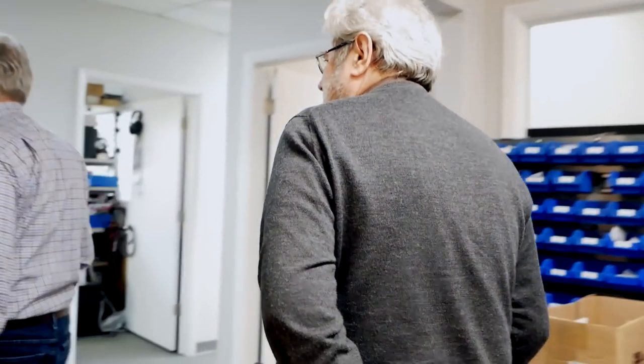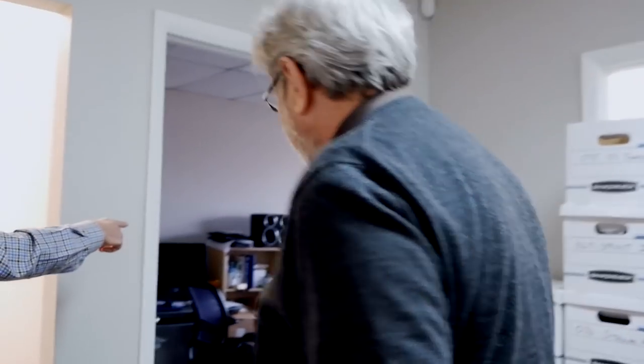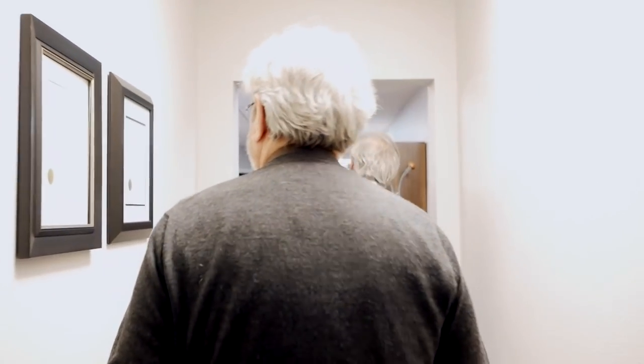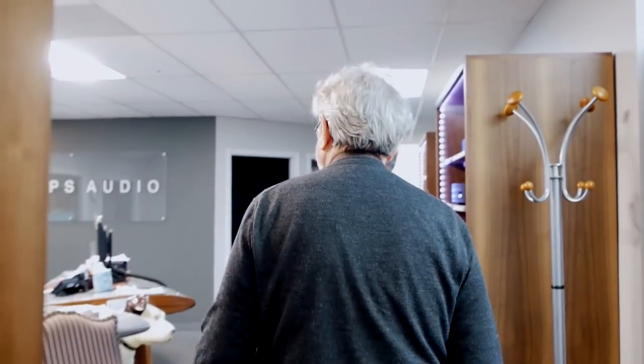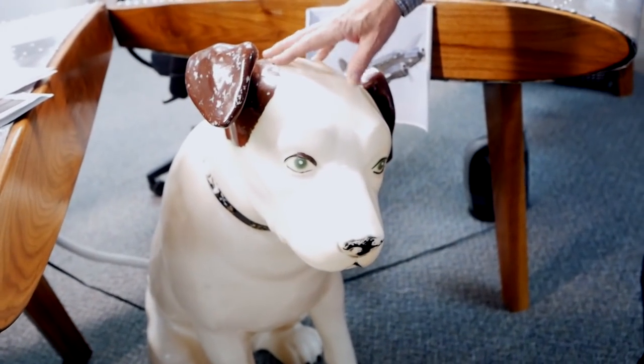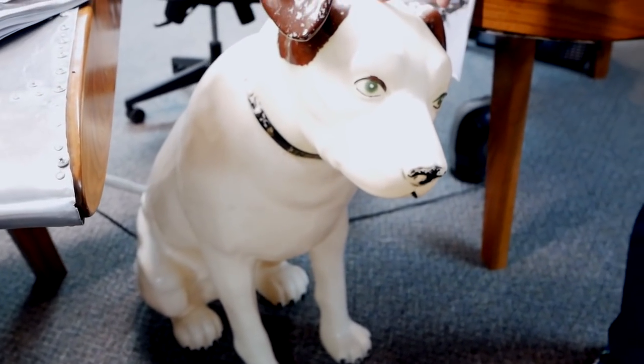Walking through the admin offices, Paul points out his prized Nipper — the large RCA dog statue sourced from an old record store. It took a long time to find one this size and it wasn't cheap.